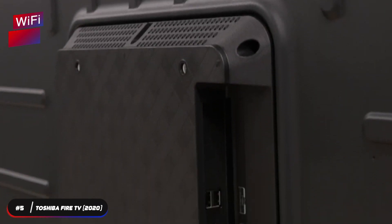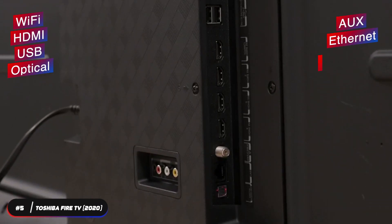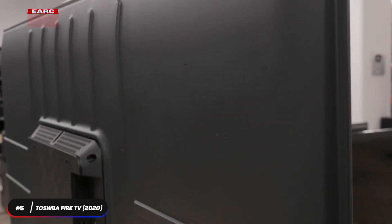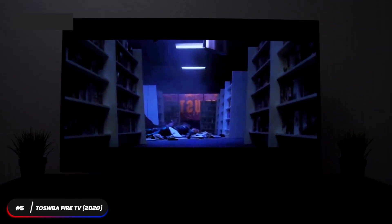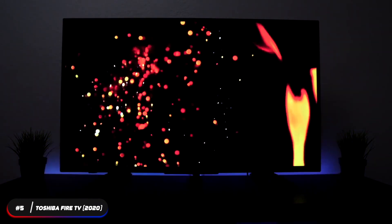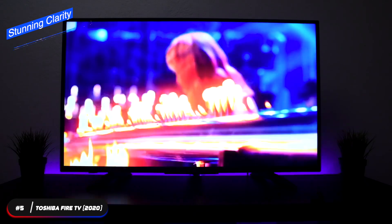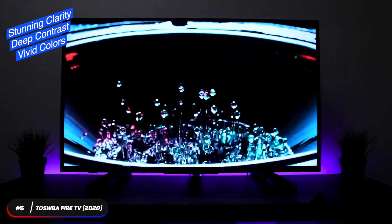The TV comes in three sizes — 43-inch, 50-inch, and 55-inch — and weighs 17.2, 22.5, and 32.4 pounds respectively. All three sizes use VESA 200x300 mounting brackets. The TV supports Wi-Fi, 3 HDMI, 1 USB, optical, auxiliary, Ethernet, composite, and tuner ports. It also supports eARC and DTS Virtual:X. The Fire TV features Dolby Vision, delivering enhanced 4K HDR picture quality with an expanded range of contrast and superior brightness, with stunning clarity, deep contrast, and vivid colors.